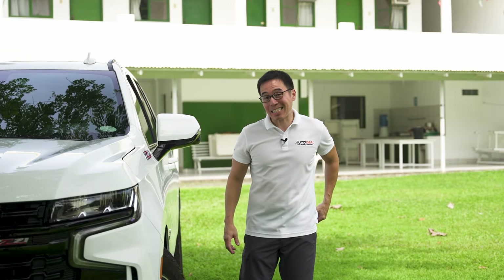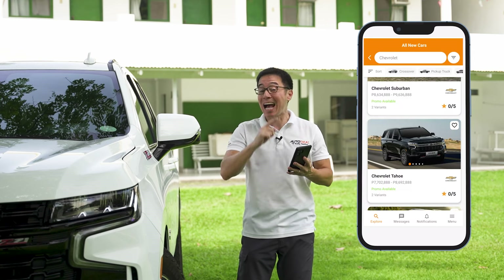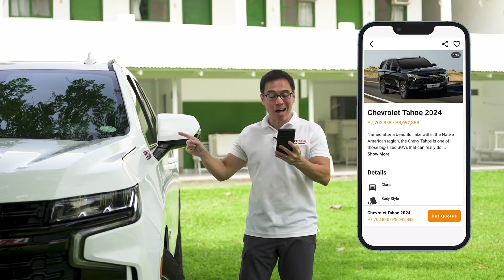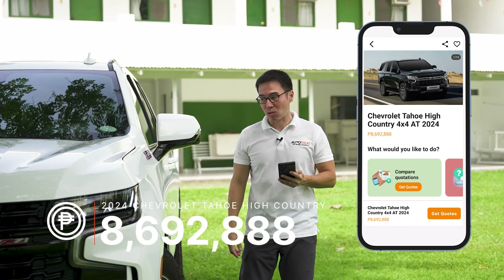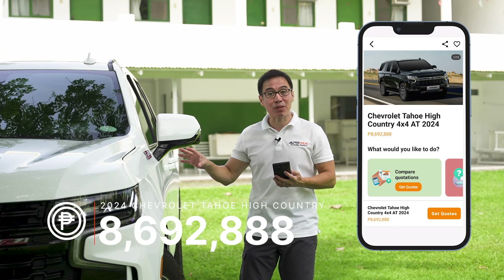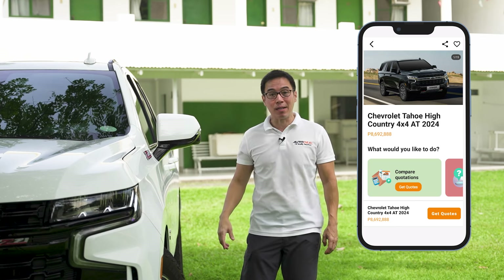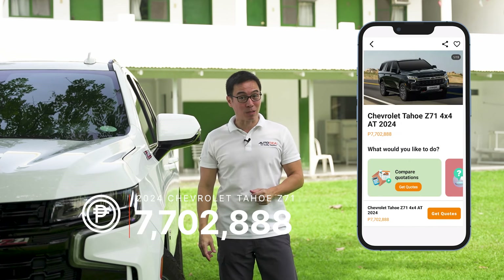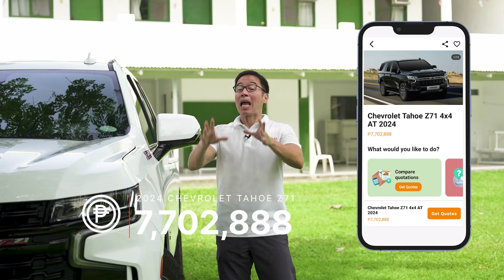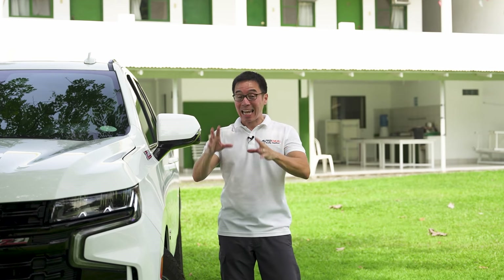To find the price of this car, or any car for that matter, whip out the AutoDeal app, which is available on Android and iOS. It will tell you that the Tahoe tops out at 8,700,000 Philippine Pesos. But that's not the model we have here today — this is actually the more affordable one. It's the Z71, coming in at 7,700,000 Philippine Pesos. Whether it's worth that price or not, I'll get to a little bit later.